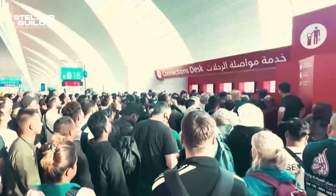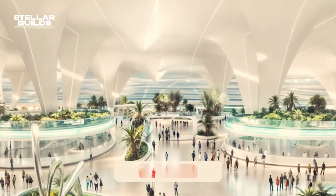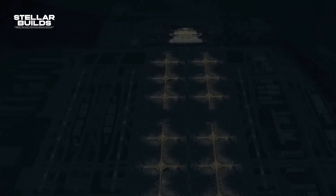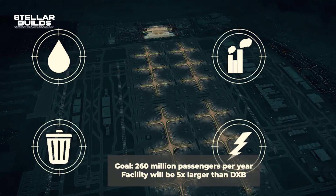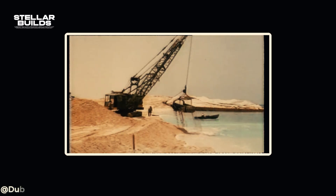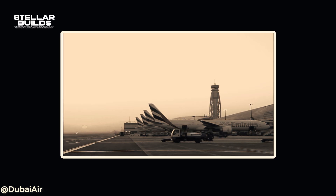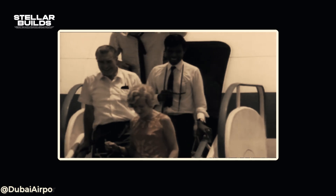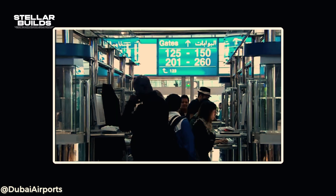The Al Maktoum International Airport will alleviate problems facing Dubai International, including global system outages, traffic congestion, and overpopulation. Construction began in 2006 as part of Dubai World Central, a vast development that also includes logistics and residential zones. The airport opened for cargo operations in June 2010, with the first runway and a cargo terminal capable of 220,000 tons per year. By 2011, passenger operations began, marking the first step in expanding DWC beyond its cargo focus.